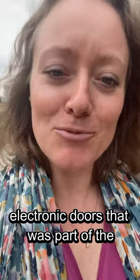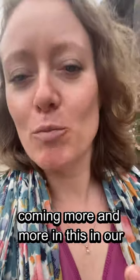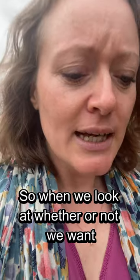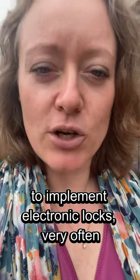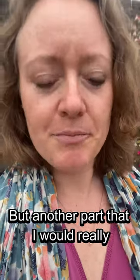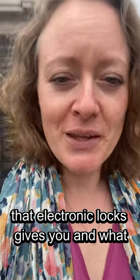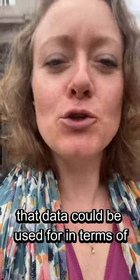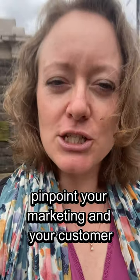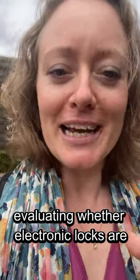The second thing I wanted to mention on this self-storage walk is around the electronic doors that were part of the Pentridge Prison strategy, because electronic locks is something that is coming more and more in our industry. When we look at whether or not we want to implement electronic locks, very often the focus is on the customer experience, which is absolutely a huge part of it. But another part I would really encourage you to reflect on is the data that electronic locks gives you, and what that data could be used for in terms of managing your revenue.